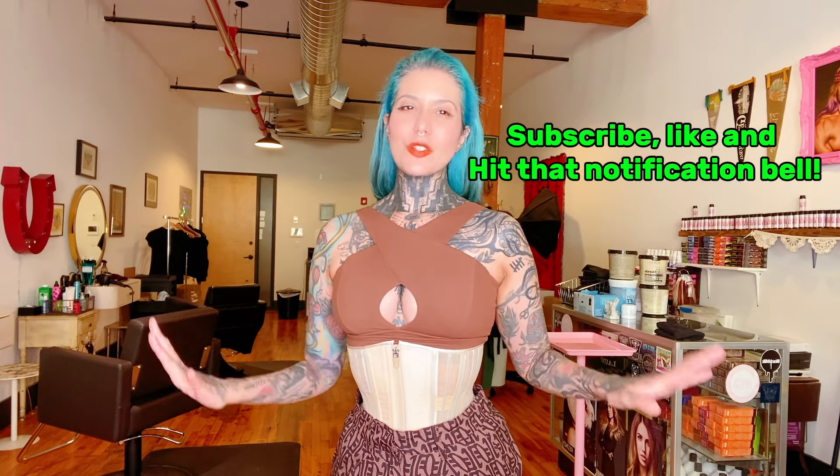But before we get started, if you could go ahead and subscribe, hit that notification bell, and do the things that you do here on YouTube to help a gal out, it would be so much appreciated. So let's go ahead and get started.